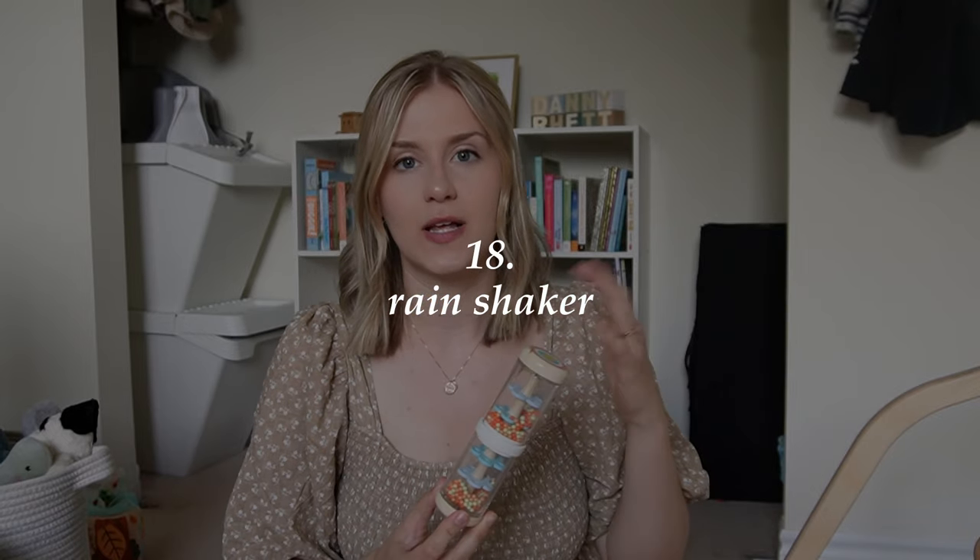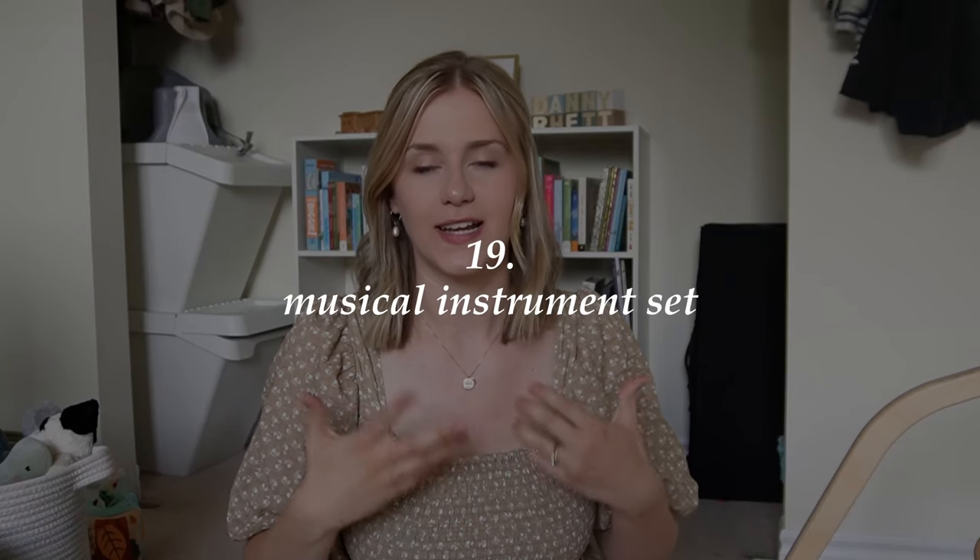This little rain maker has become really popular with Danny now. I remember around six months if he was crying I would just set it up and he would immediately stop because he was so enthralled. It's great for teaching cause and effect and sound. We also don't have it yet, but I got him a music set for his first birthday that I'm pretty excited about — something that will hopefully grow with him. I wanted one with a tambourine and an egg shaker or maraca, and this one has both along with other things.